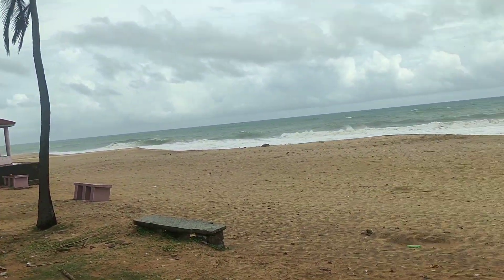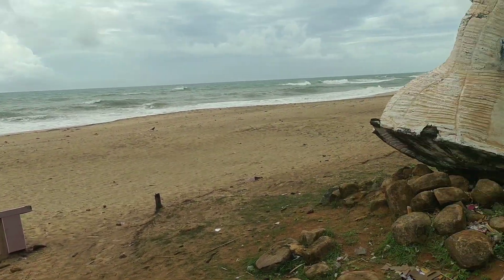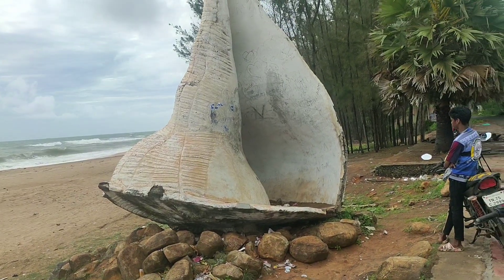We are here at Changu Mukath. You can see a bit of a small tree in the area.